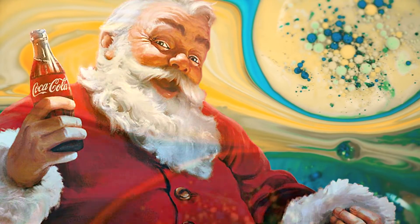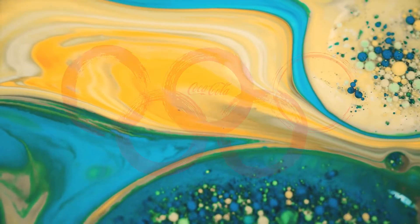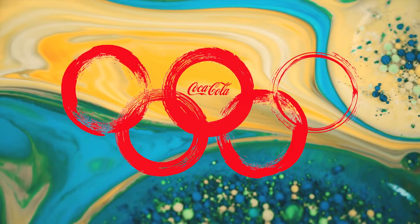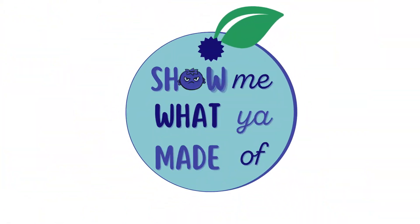Santa Claus loves it. Polar bears forget about their impending extinction because of it. And it's even the official drink of the Olympics. But should you replenish lost electrolytes with this makeshift rust cleaner? Let's find out after Coca-Cola shows me what it's made of.